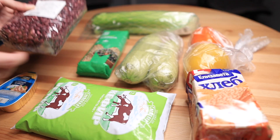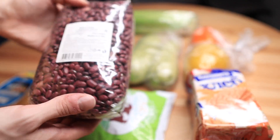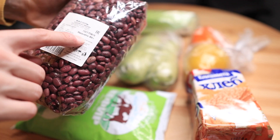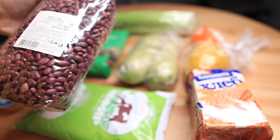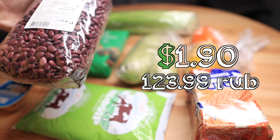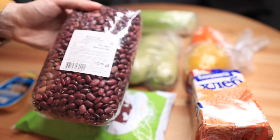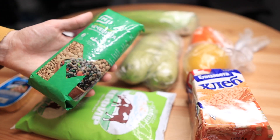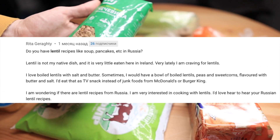This pâté costs 69.99 rubles for this little pack. Next, this is beans — you need to cook them yourself. The weight is 800 grams and it costs 123.99 rubles for one package.